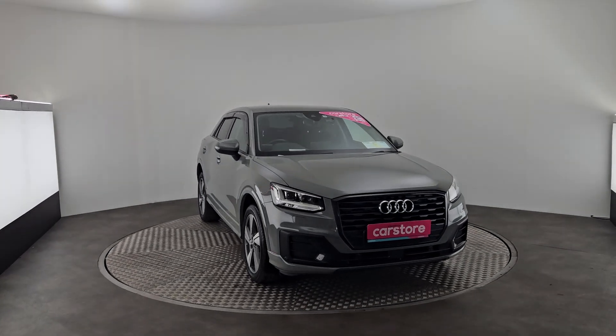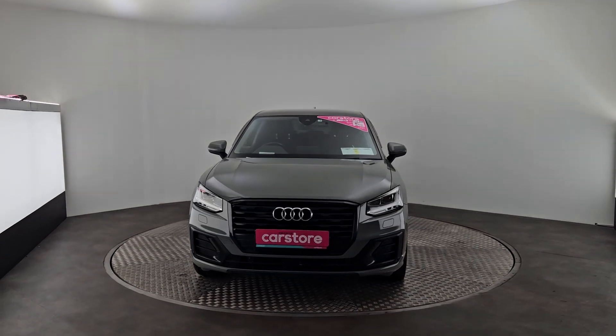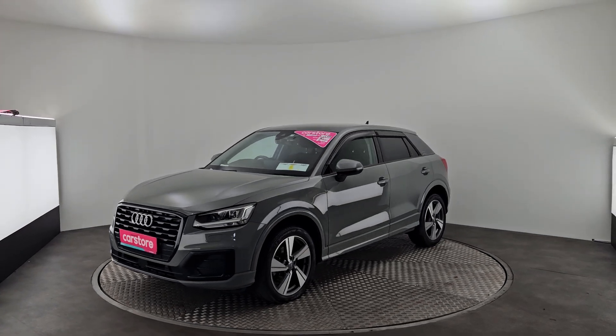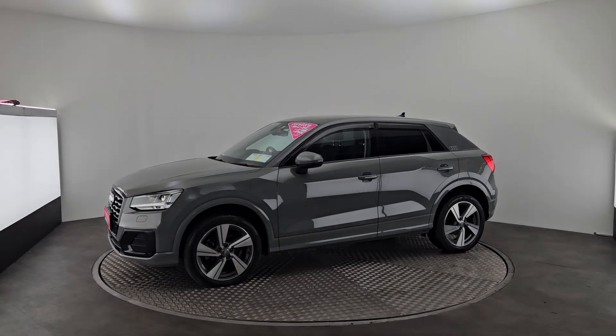Hello, it's Eben here from Kiri's Car Store in Cork. Today we have a beautiful 2020 Audi Q2 finished in a lovely grey. It's set on 18 inch alloys with parking sensors all around the car, a reversing camera, tinted rear windows, LED lights and wind deflectors.